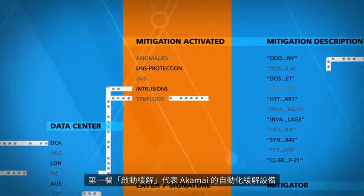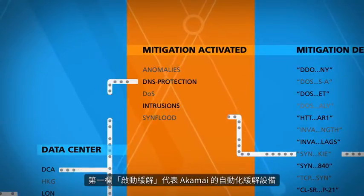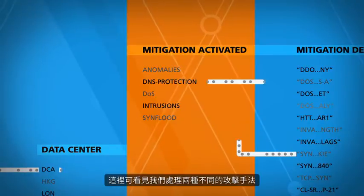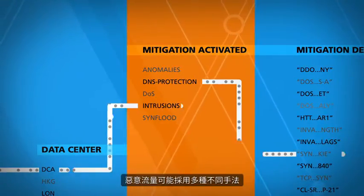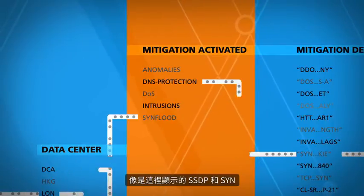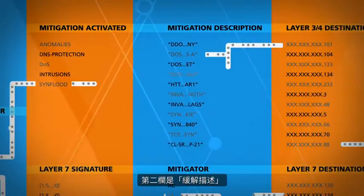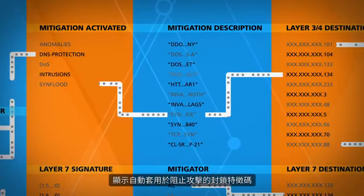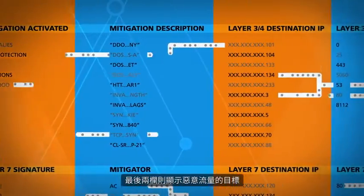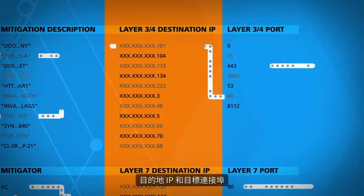The first column, Mitigation Activated, represents Akamai's automated mitigation gear. You can see here the two different attack vectors we are dealing with. The malicious traffic can arrive in several different vectors, like SSDP and SYN, as the ones shown here. The second column, Mitigation Description, shows the blocking signatures that were automatically applied to stop the attack. The last two columns show where the malicious traffic is heading to — the destination IP and what port it's targeting.